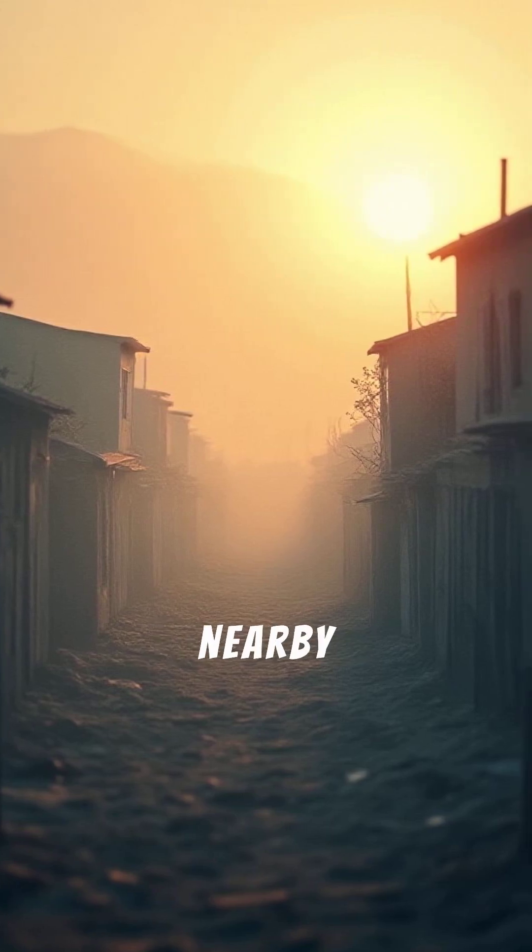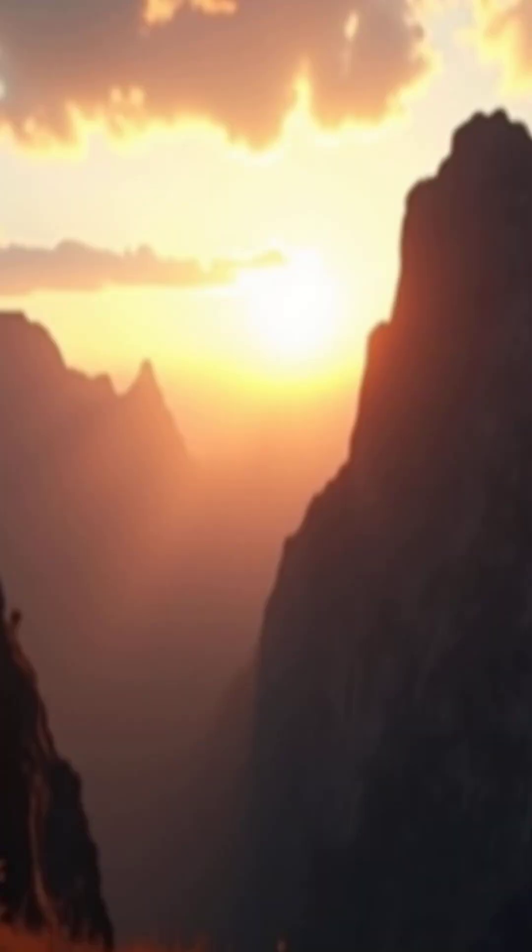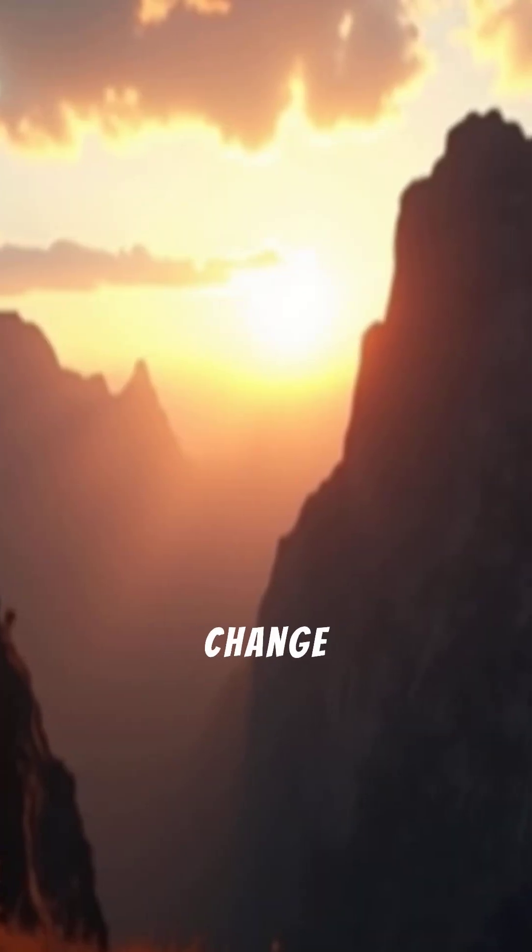It completely buried the nearby village of Parícutin in ash. A wonder of rapid geological change, it is truly amazing.